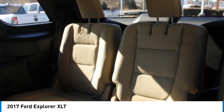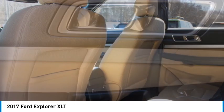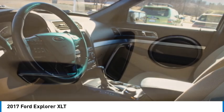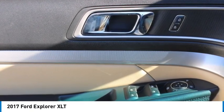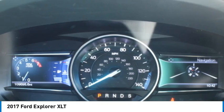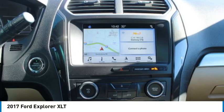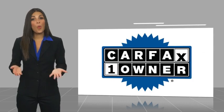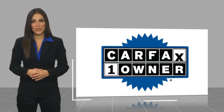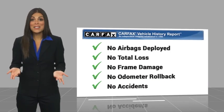Take this vehicle for a spin and see why so many shoppers are now proud owners. This is a one owner vehicle with a Carfax Vehicle History Report. Be sure to find a complimentary copy of this report online or contact the dealership.